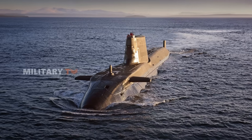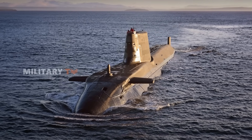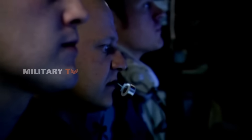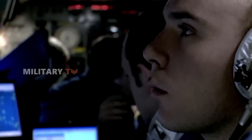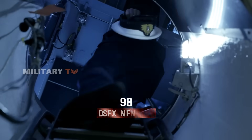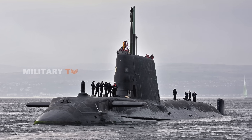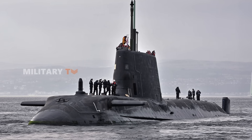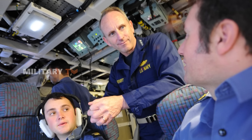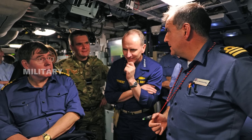But size is only part of their story. The Astute-class submarines are also a marvel of automation. The crew complement has been reduced by 25%, from the 130 sailors required on a Trafalgar-class to just 98 on an Astute-class. Yet, despite this reduction, these submarines can still accommodate an additional 12 specialists, whether commandos or technical experts, reflecting their versatility across a range of missions.